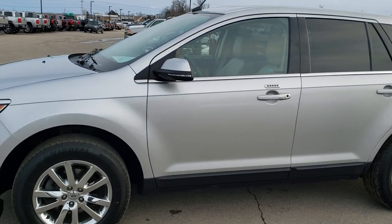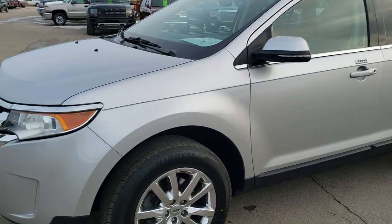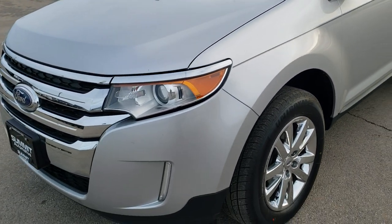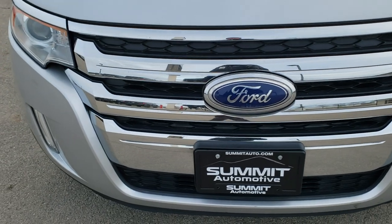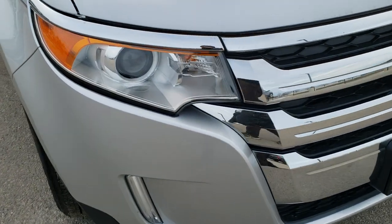This is stock number 10364A. We are here at Summit Automotive in Fond du Lac, Wisconsin, your new and used SUV headquarters. Today we are checking out this super clean 2013 Ford Edge.